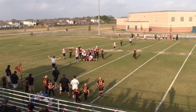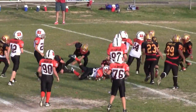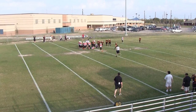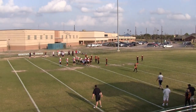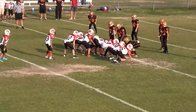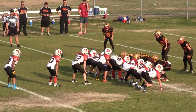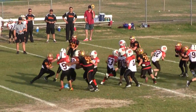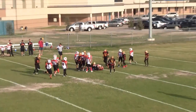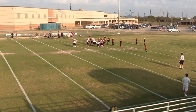Turnover on downs. First and 10. Second down, 2nd and 6 at the 50. Looks like a first down. Third and 2 at the Lions 45.